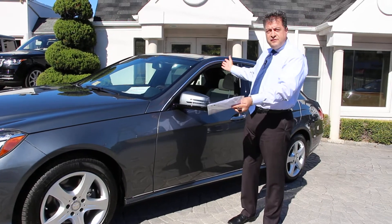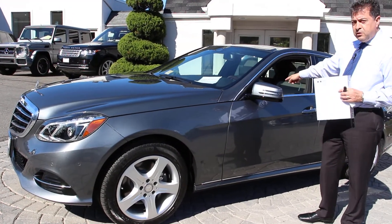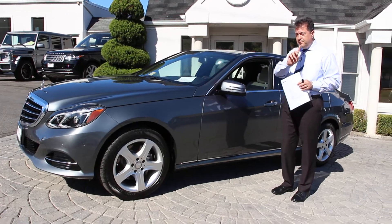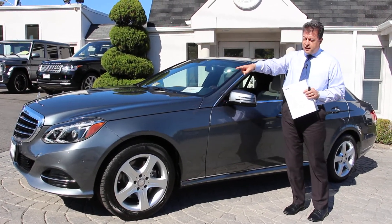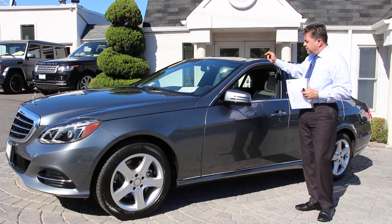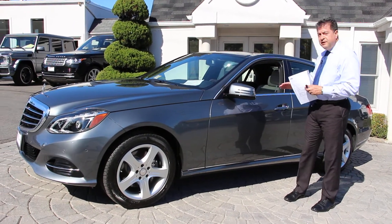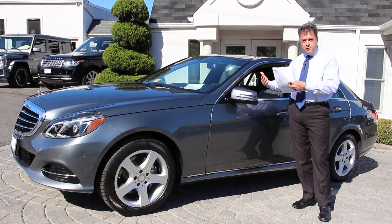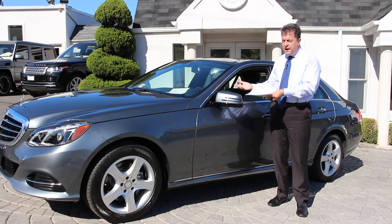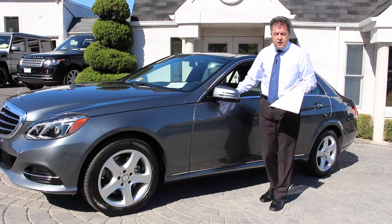You get a beautiful 2016 E350 4Matic in a very hard-to-find color combination — selenite gray metallic with real crystal gray leather interior — along with many nice safety and luxury options including the lighting package, park distance control with active parking assist, panorama roof, heated and AC ventilated front seats, lane tracking package with blind spot assist, and a complete keyless go package. In my opinion, this is a fantastic choice — a practically brand-new car available for only $41,995, representing close to a $26,000–$27,000 saving versus buying the same car brand new.